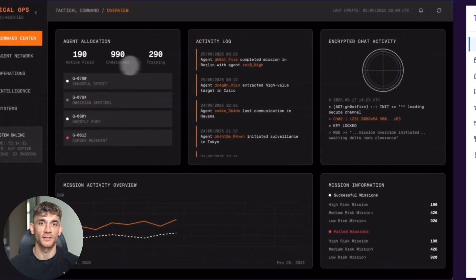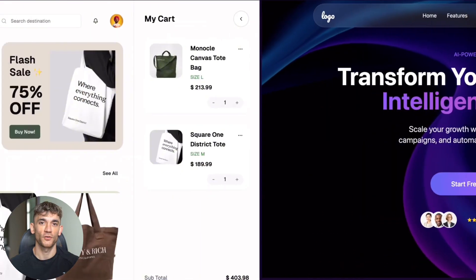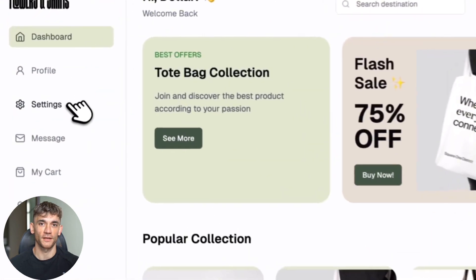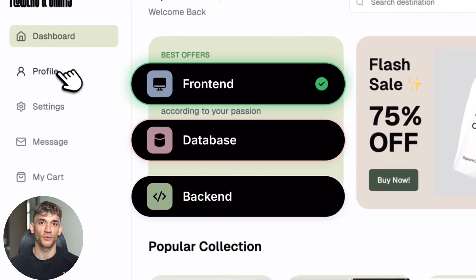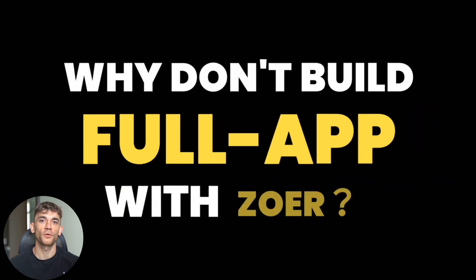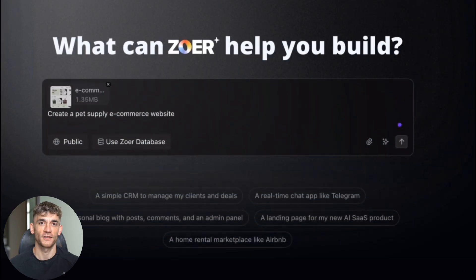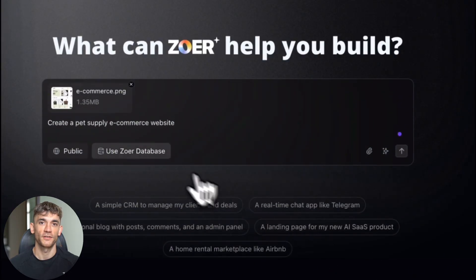ZOA — a new AI agent that destroys Bolt and Lovable, and it's completely free. Today, I'm going to show you a brand new AI tool that just dropped. This thing is building full apps in seconds. While everyone's paying for Bolt and Lovable, this new player just showed up and it might change everything. I tested it myself and what I found blew my mind.